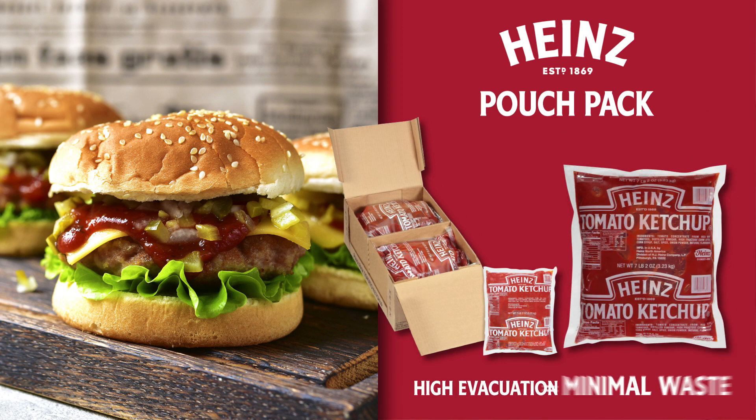For a similar volume and cost efficiency, operators can use the Pouch Pack, which is easy to store given its flexible material and minimizes product waste.